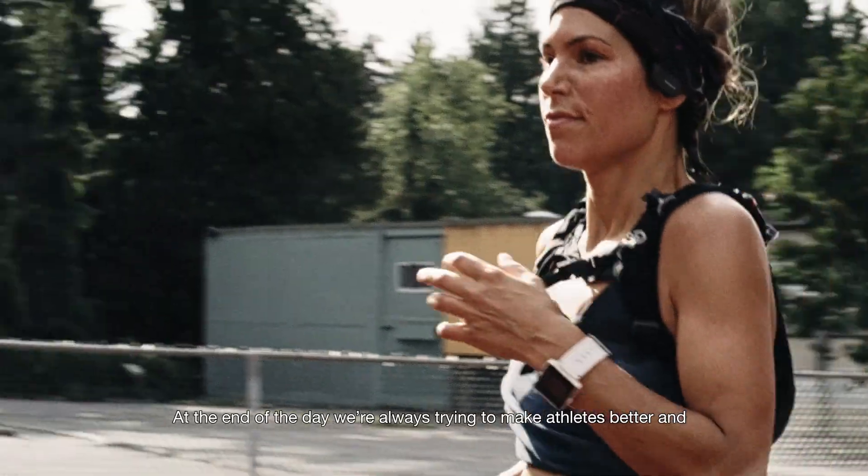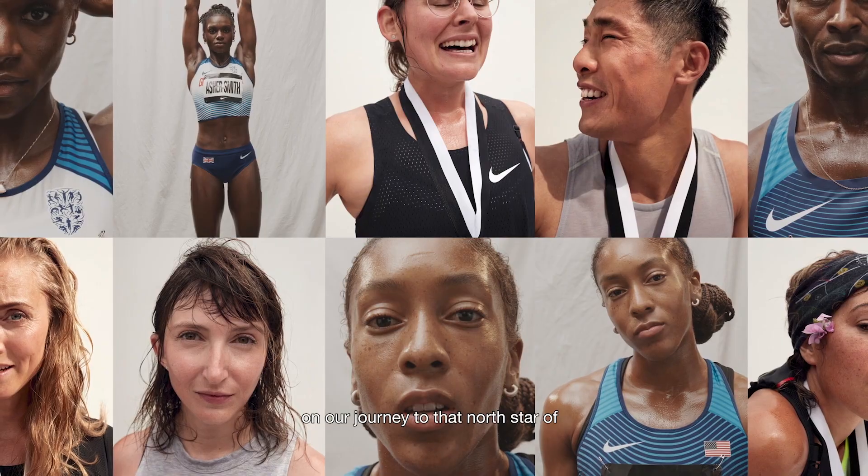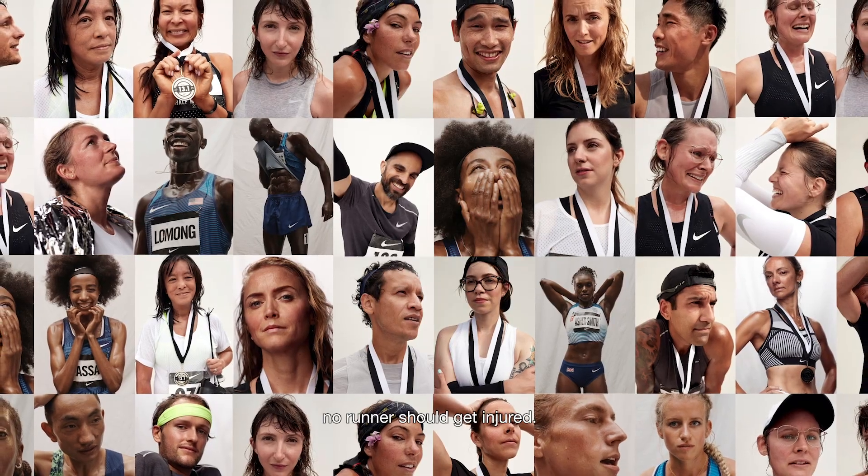At the end of the day, we're always trying to make athletes better, and part of being better is not being hurt. This is a great first step on our journey to that North Star: no runner should get injured.